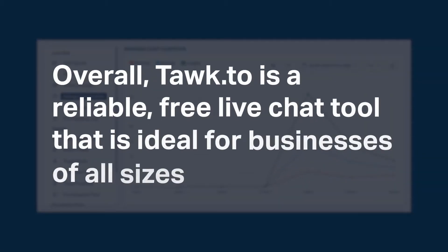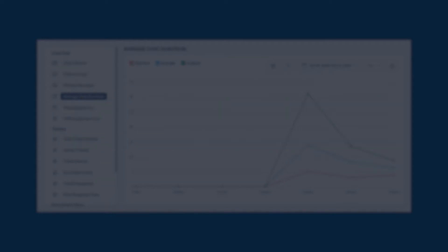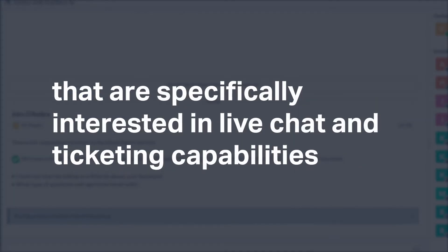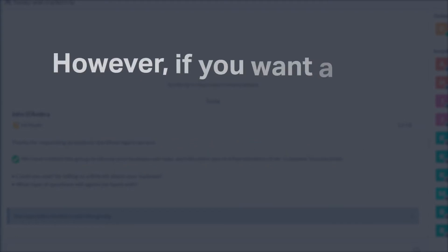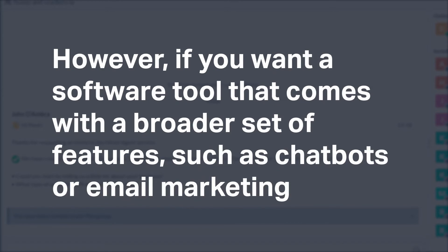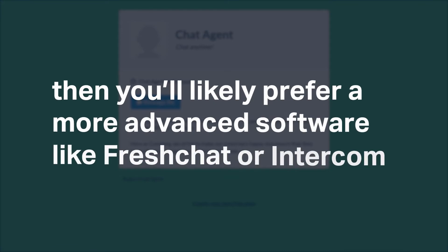It doesn't offer chatbot or email marketing features, and you must pay to remove the Powered by Talk2 branding. Overall, Talk2 is a reliable, free live chat tool that is ideal for businesses of all sizes that are specifically interested in live chat and ticketing capabilities. If you want a broader set of features such as chatbots or email marketing, you'll likely prefer a more advanced software like FreshChat or Intercom.